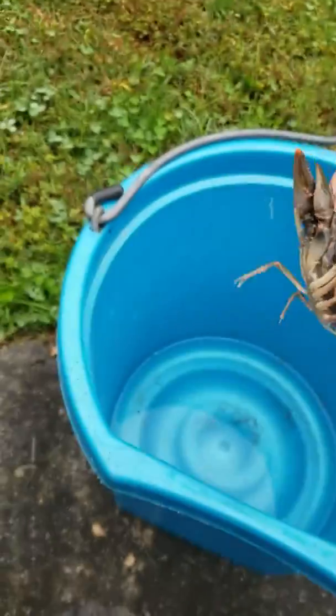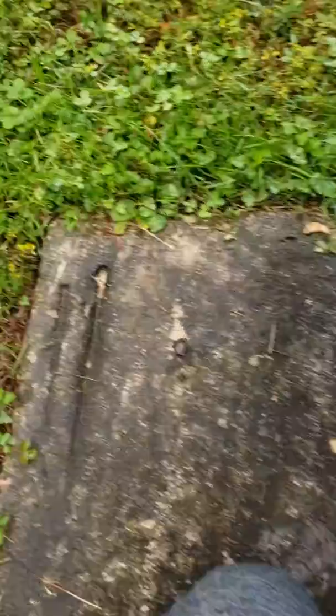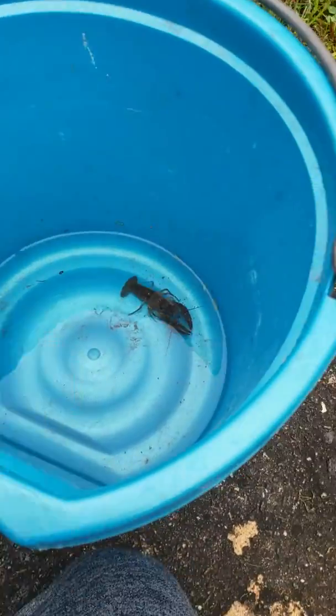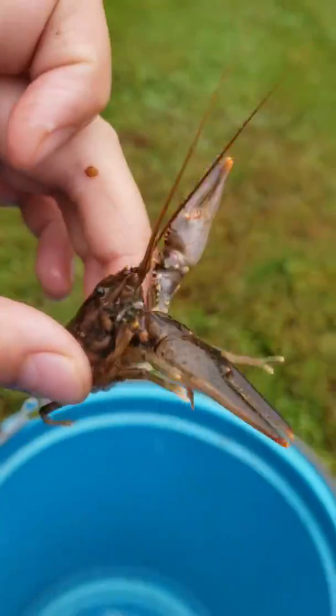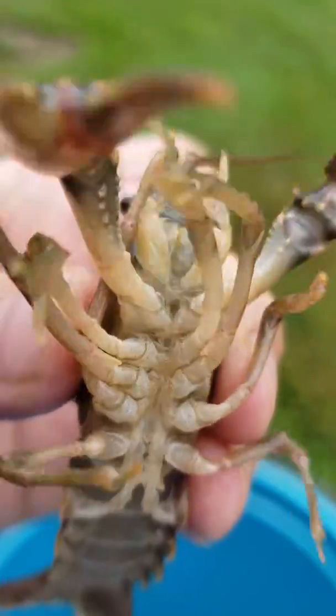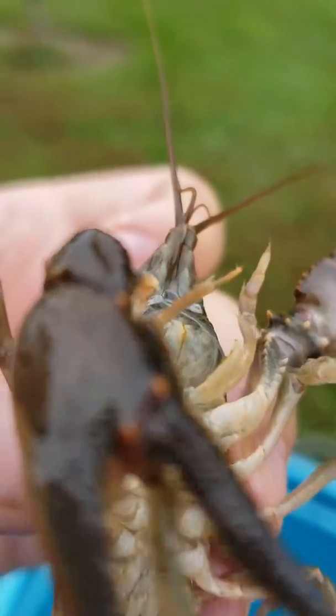He doesn't want to be held, but he's a little bit stronger than my left hand. There he is again — there's his little underside, he's got nice little hairs. Let's see if we can get that claw up close to the camera. Whoa!